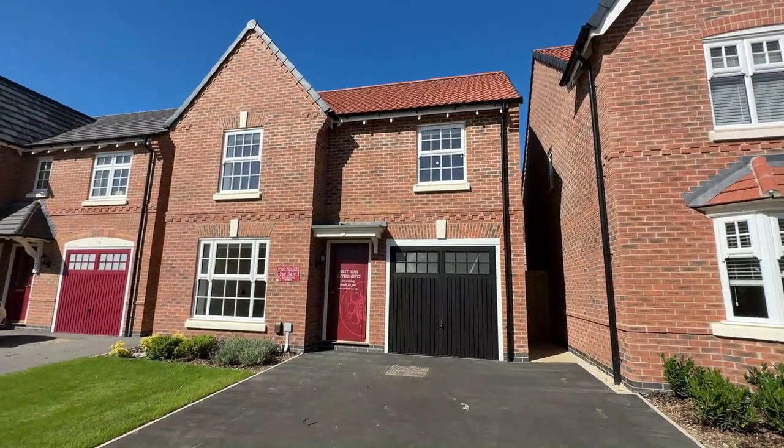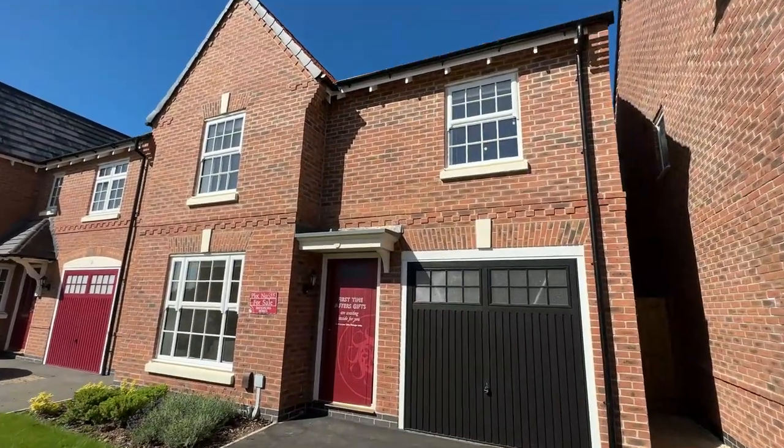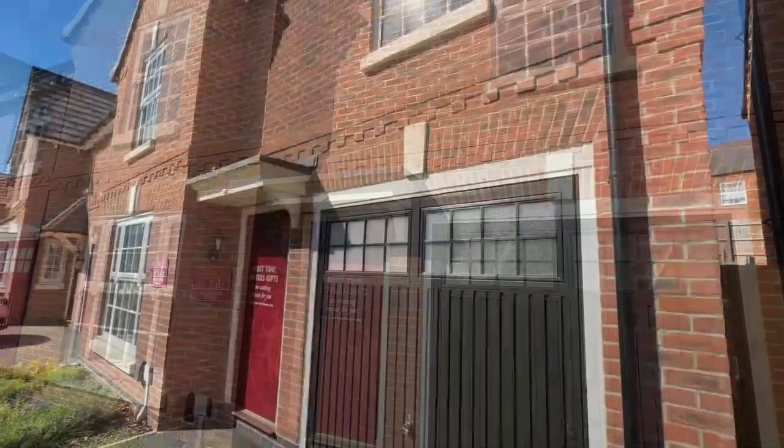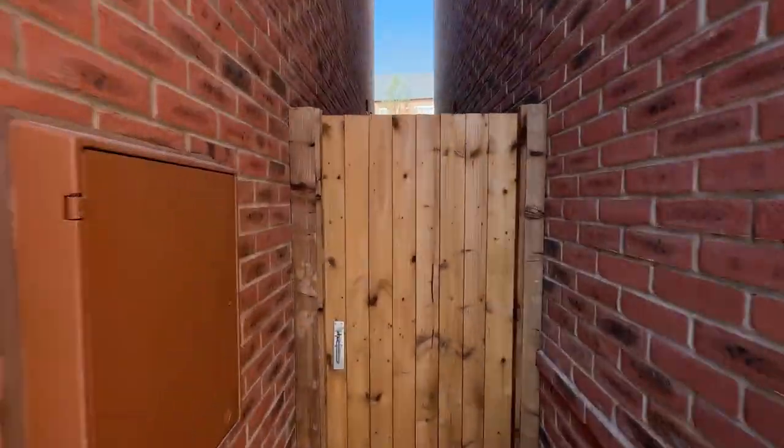Welcome to Plot 55, The Alford — a three-bedroom home with an integral garage and side-by-side parking to the front. There is also a gate to the rear garden of the home. Let's go and take a look inside.